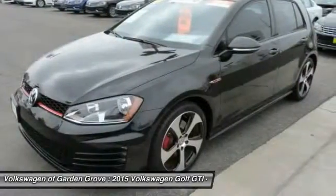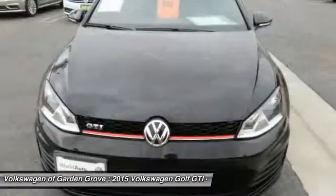Front aluminum wheels, cruise control, hands-free communication, and FWD.